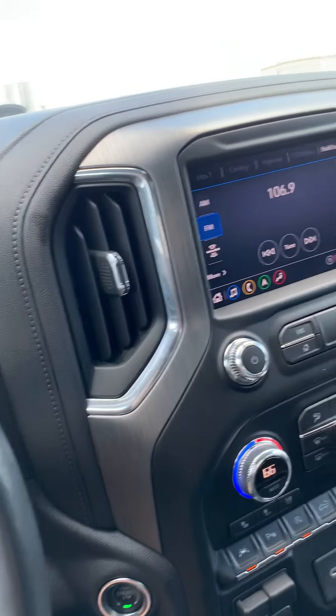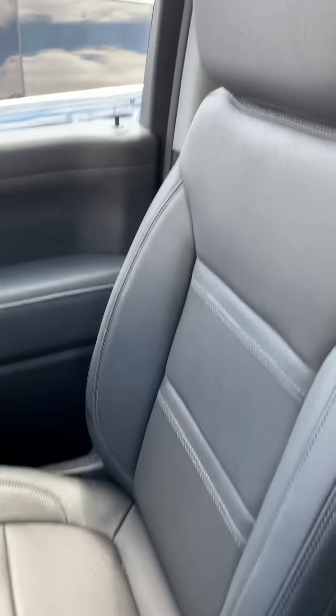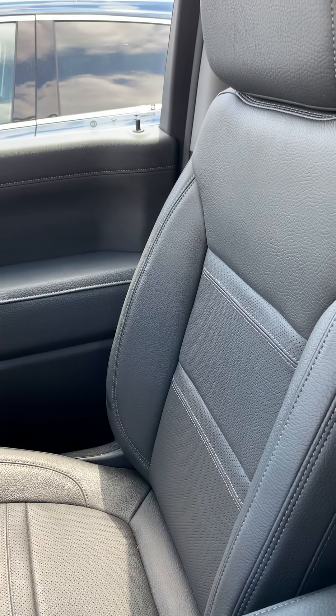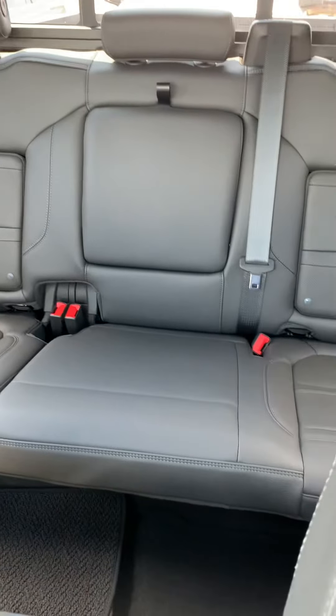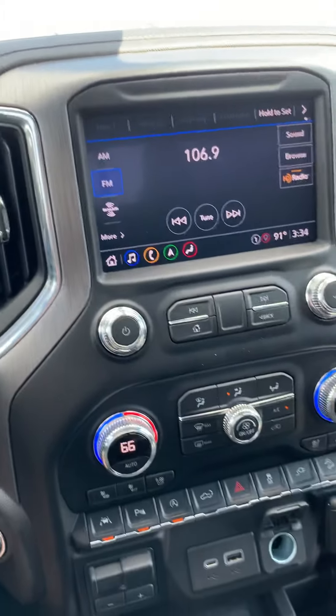The biggest difference is probably going to be the interior. Here you don't have the two-tone leather seats — they are the Denali, kind of a charcoal gray. They even feel kind of different sitting in them. I feel like these are more open, and the AT4 kind of hugs you — maybe in preparation for an off-road adventure. So if you have the opportunity, I highly recommend you sit in both if you're not sure which edition you like.